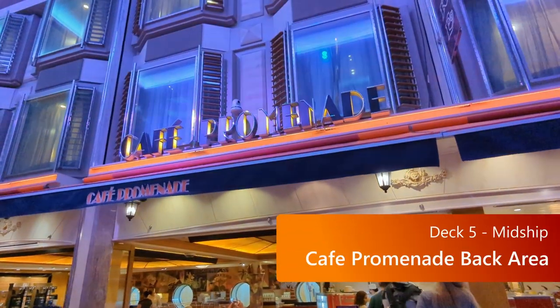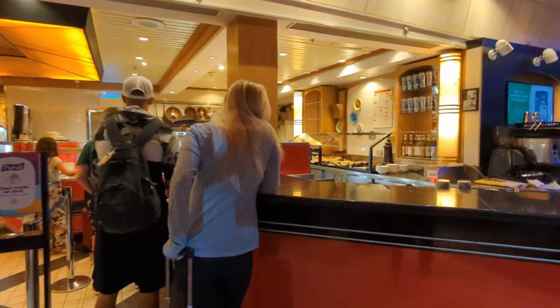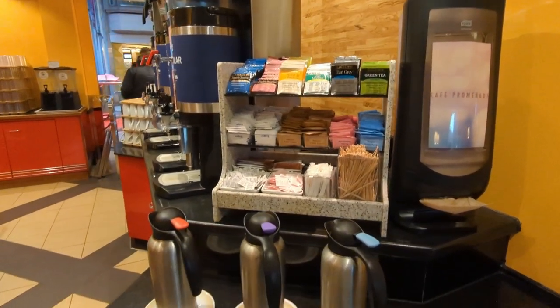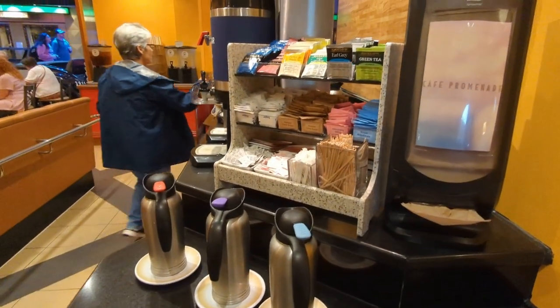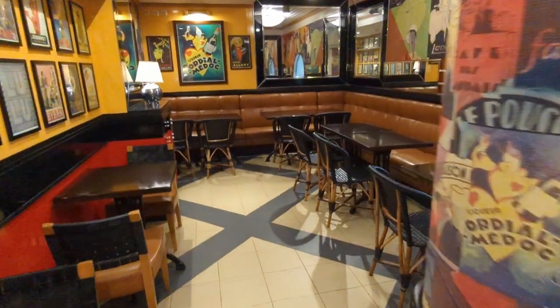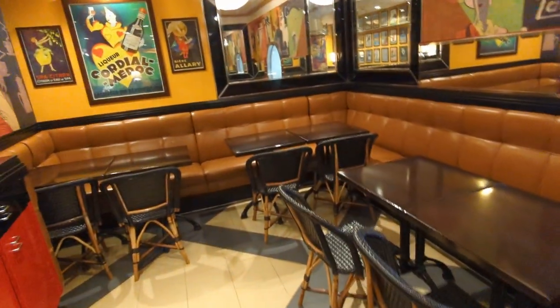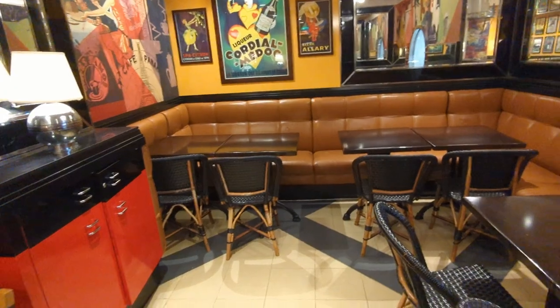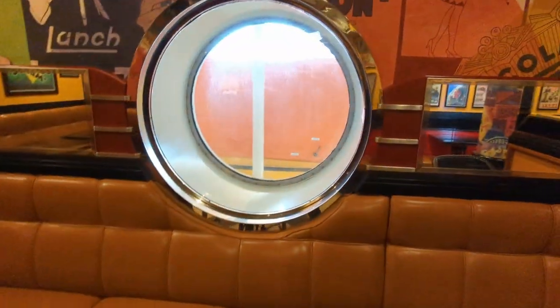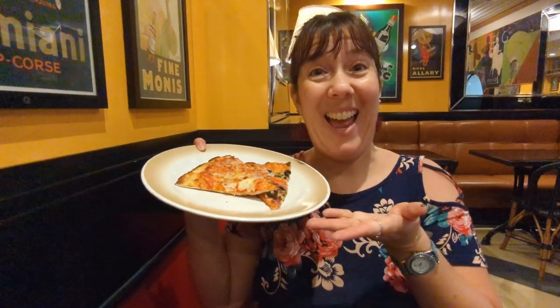Also, deck five Café Promenade. You will get used to seeing people in line for this place because they have pizza and some other little snacks. As a little bonus tip, back in the back corner you'll see there's a little area where hardly anyone goes — it's not really out there on the promenade, but it's a nice place to just sit and relax, enjoy your food, get away from people, maybe grab an extra slice of pizza.